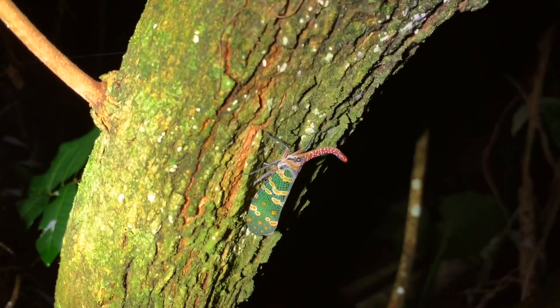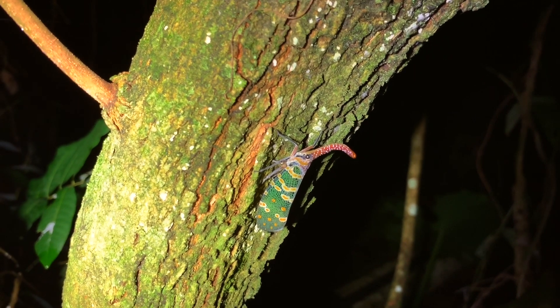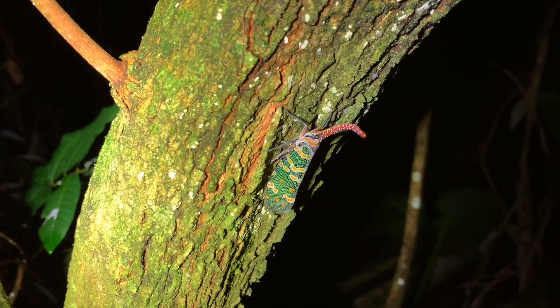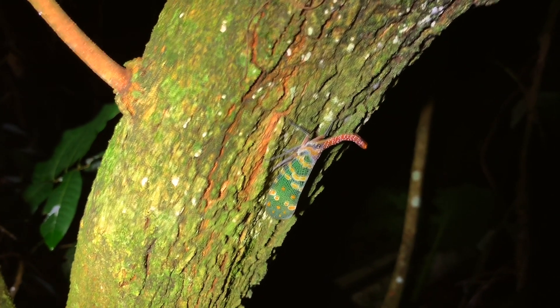They're really cool. They actually come in a lot of different colors, though in Hong Kong I've only seen this style so far. And normally where there's one, there's many. So I'll take a minute, look around, see if I can find any more, and check back in if I find anything else cool.